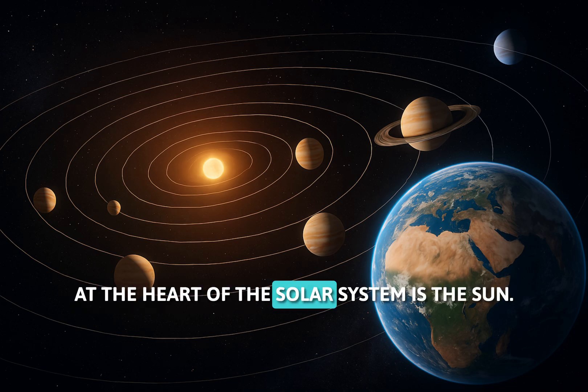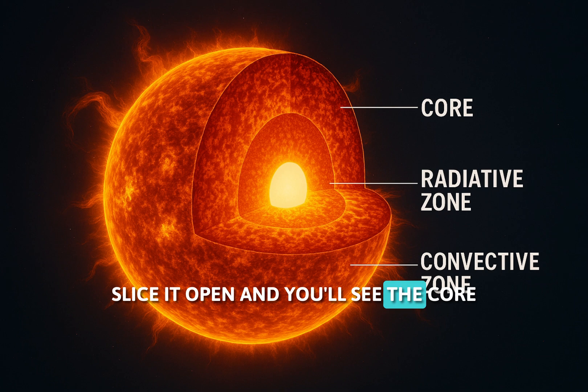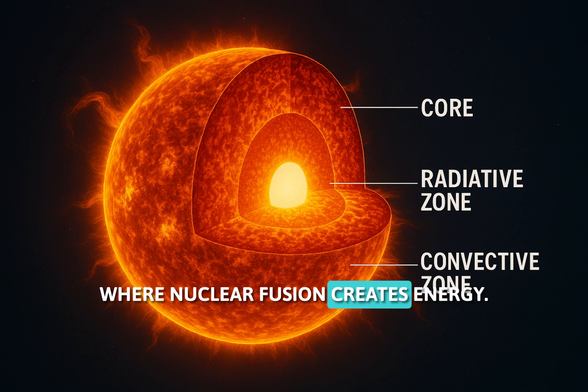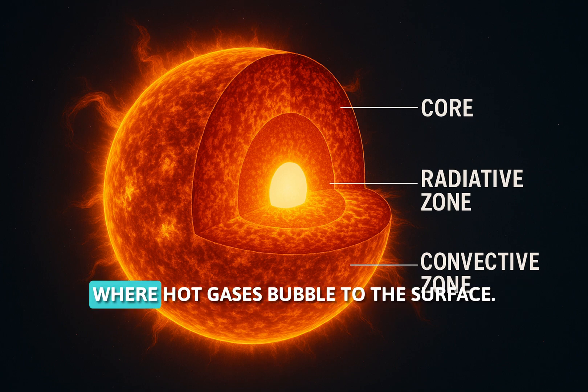At the heart of the solar system is the sun, our giant ball of fire. Slice it open and you'll see the core where nuclear fusion creates energy, the radiative zone where heat travels slowly, and the convective zone where hot gases bubble to the surface.